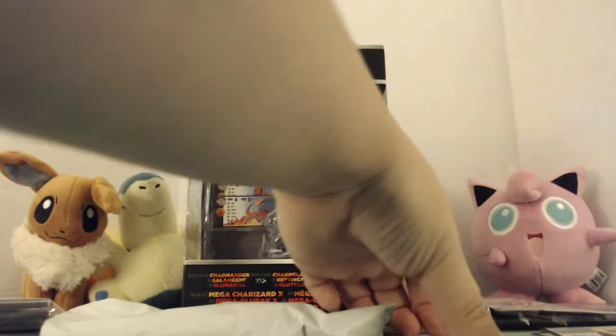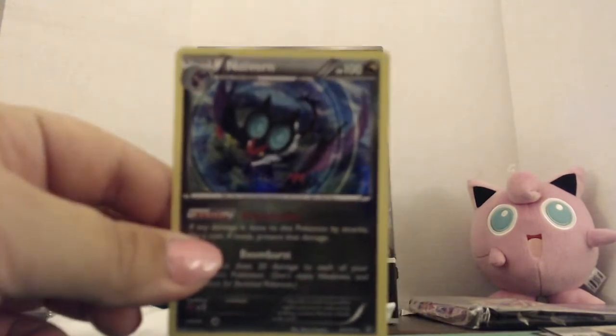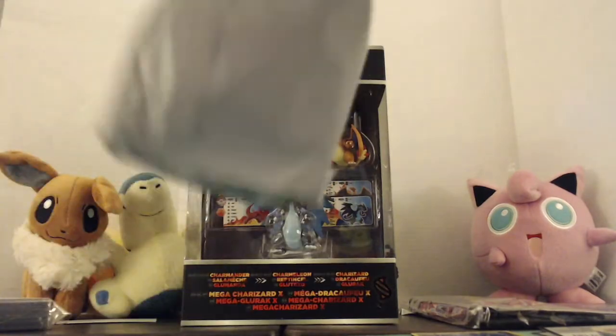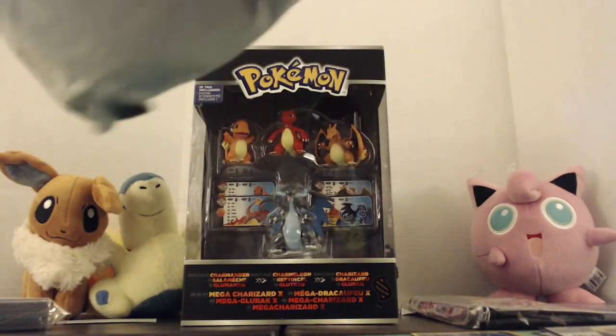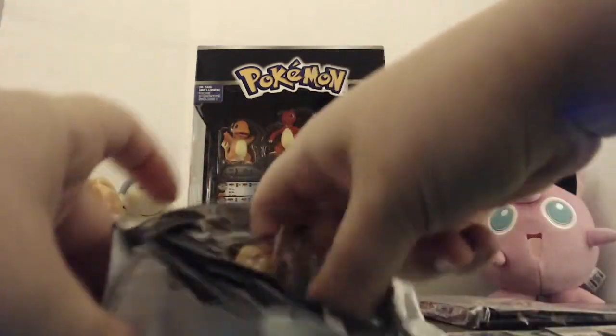So out of our packs, truthfully, Noivern was the only good one we got. But let's see what else we got in here — we have this little plastic doohickey. We're gonna get into that real quick and see what we might have.